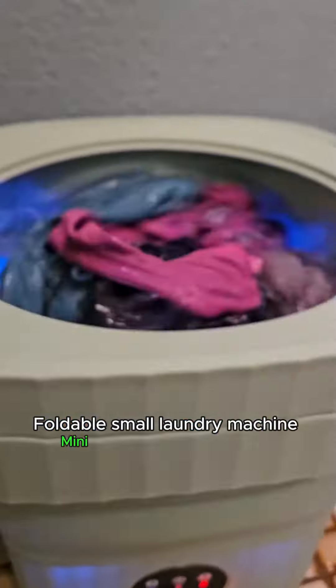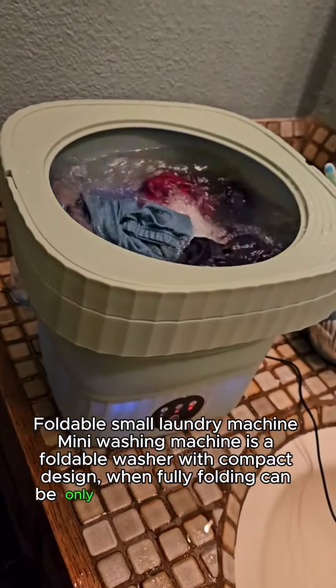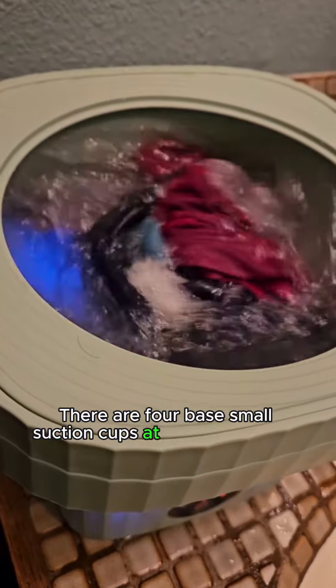The mini washing machine is a foldable washer with a compact design. When fully folded, it can be only 5.5 inches in height, making it very easy to store and carry. There are four small suction cups at the bottom.